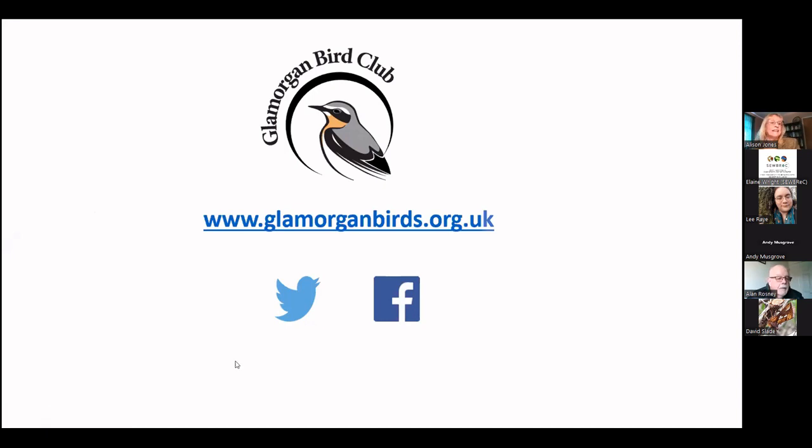That's brilliant. Thanks, Alan. That's really, really interesting and great to have such an important site in our area too. Thanks very much, Alan.